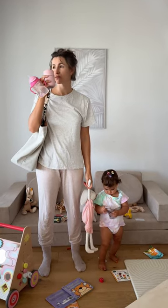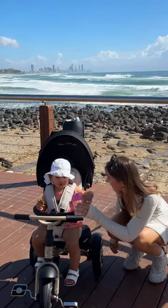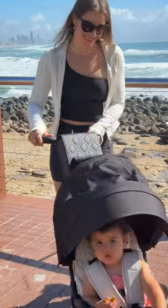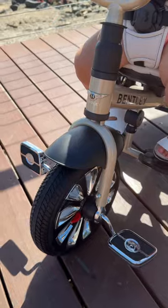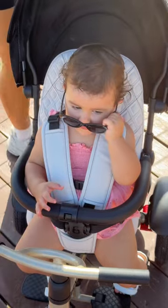Ever feel like you're juggling more than you can handle? From morning mess to stepping out in style, our Bentley Trike turned the daily hustle into a luxury ride. It doesn't just look stunning — the Bentley Trike is all about the details.